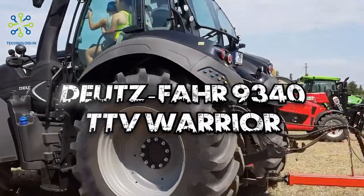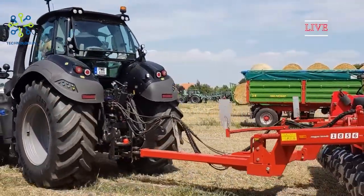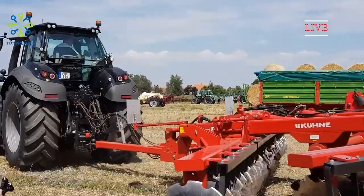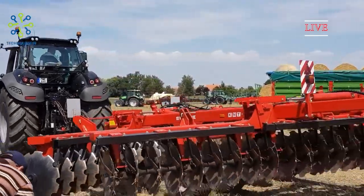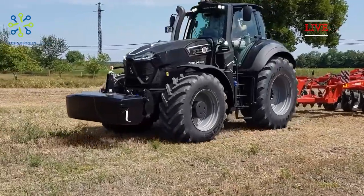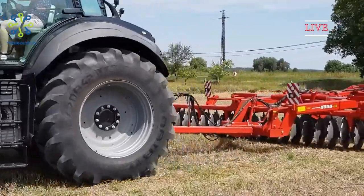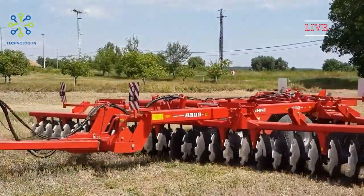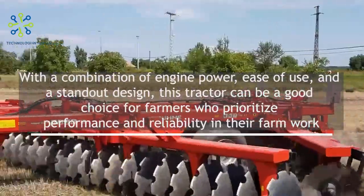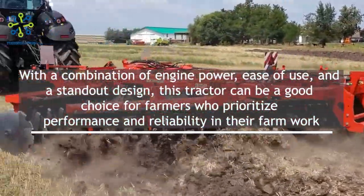The Deutz-Fahr 9340 TTV Warrior is an agricultural tractor manufactured by the German company Deutz-Fahr. This tractor is part of the TTV Warrior series, which is known for its powerful design and high performance. With a combination of engine power, ease of use, and a standout design, this tractor can be a good choice for farmers who prioritize performance and reliability.